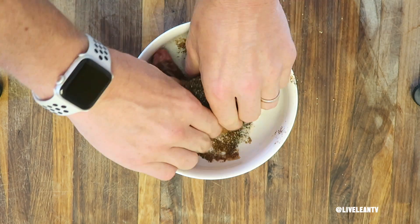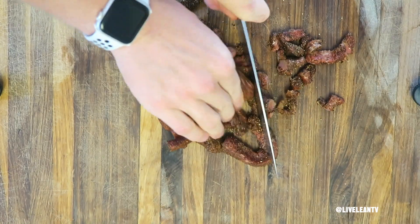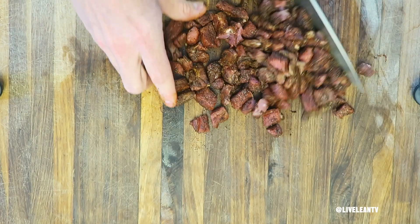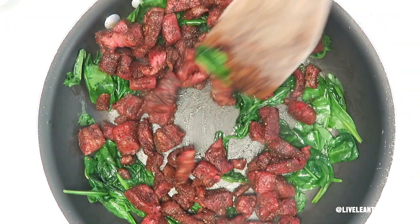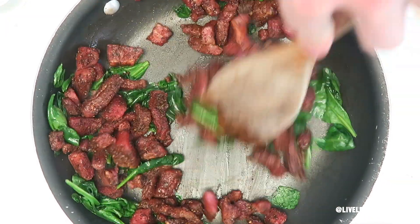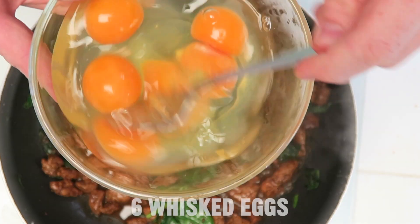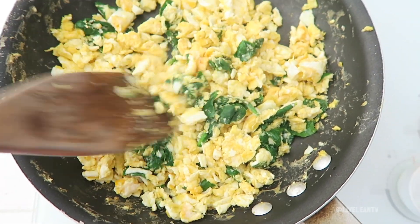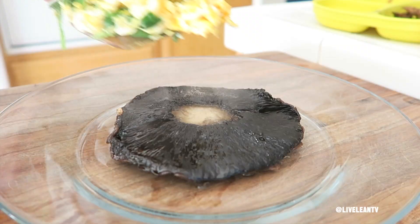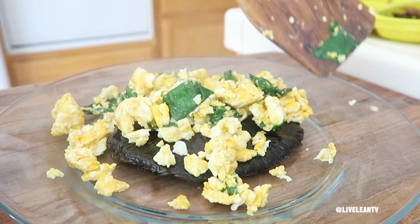Spread the seasonings by pressing the spices into the steak so they stick, then dice up the steak into bite-sized pieces. Add the steak to the sautéing spinach and cook thoroughly. Once the steak is cooked, remove from heat. Add half a tablespoon of avocado oil to the pan, then add six whisked eggs, a handful of spinach, and cook over medium heat until the eggs are set. Top the portobello mushrooms with the egg and spinach mixture, then top with the steak.